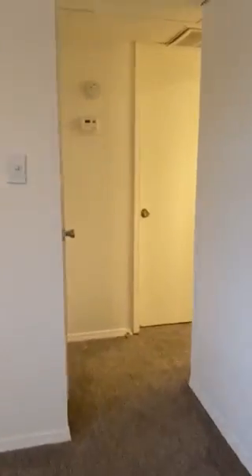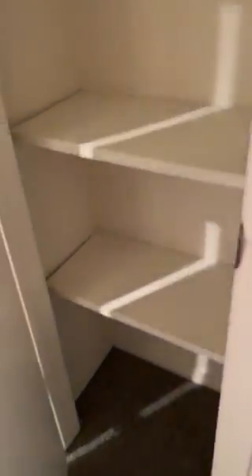We'll go back this way where you'll see we have lots of storage. Right here we have a closet that you could store housewares in, coat closet, whatever you prefer. To your right, we have our linen closet. You can have towels, sheets, bedding, whatever you prefer.